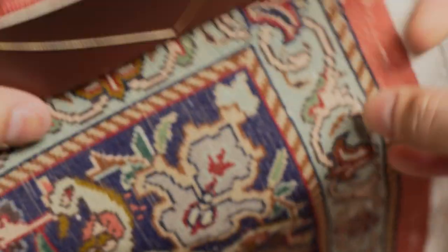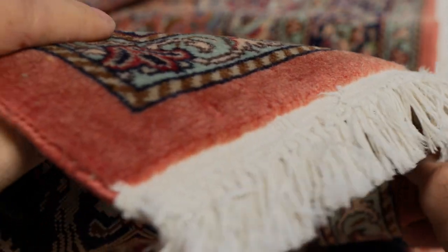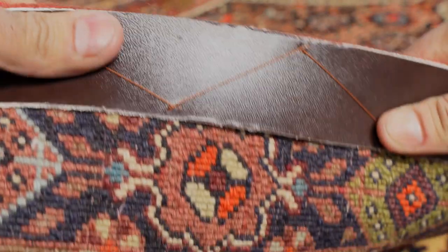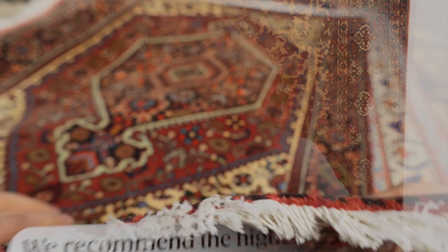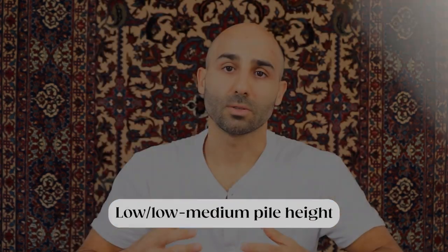Next let's go over pile height, which is the thickness of the pile. Persian and Oriental rugs come with different pile heights — some have a lower pile and are thinner, others have a higher pile and are thicker. For the entrance, we usually recommend a rug with a higher pile height because it's a high traffic area and a higher pile can better handle that traffic. However, pay attention to door clearance if your door opens over the rug. If you have very little clearance and can't make adjustments, go for a low to low-medium pile height.